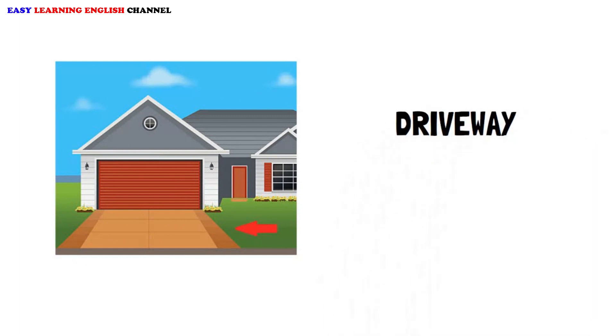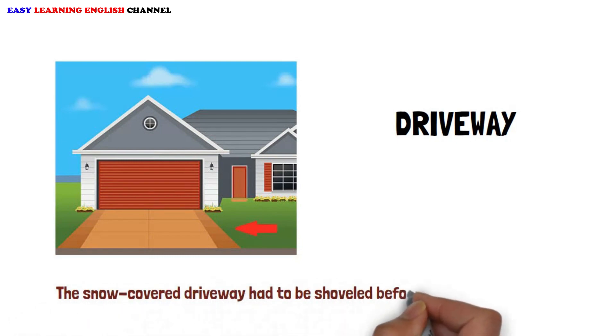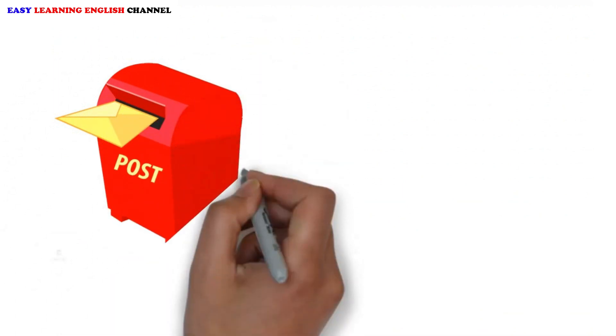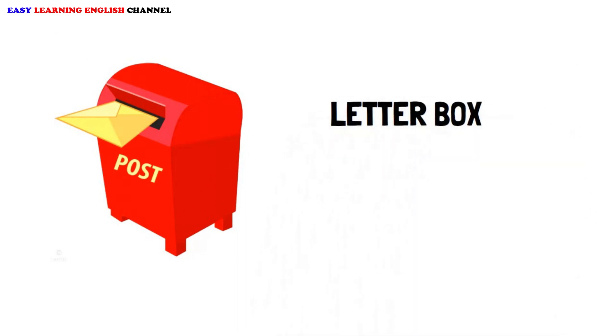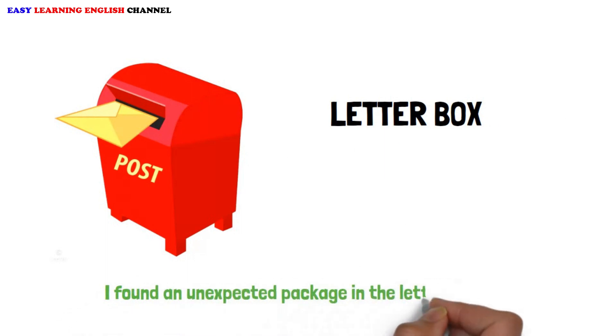Driveway. The snow-covered driveway had to be shoveled before we could get the car out. Letterbox. I found an unexpected package in the letterbox this morning.